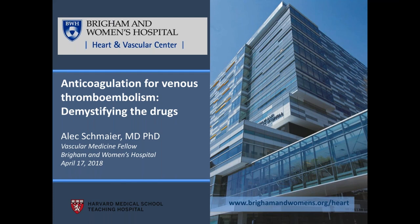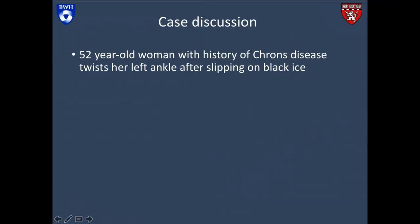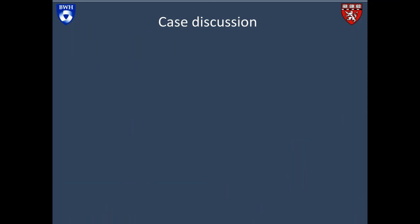Thank you, Catherine. It's really wonderful to be here. My name is Alex Schmeier. I am a cardiologist and a vascular medicine fellow at Brigham and Women's Hospital in Boston. Tonight, we're going to be talking about anticoagulation for venous thromboembolism, with an attempt at demystifying the drugs. We'll start with a case presentation, which I hope may actually bring up some of the experiences that many of you went through when you were diagnosed with a blood clot.